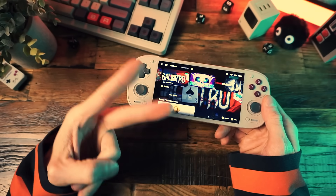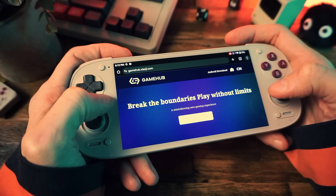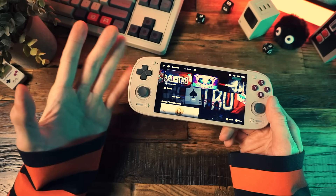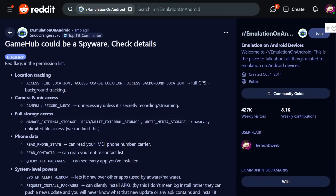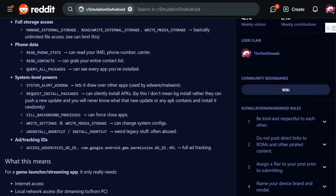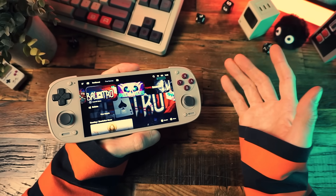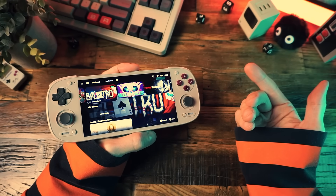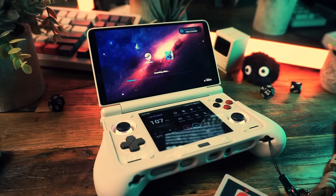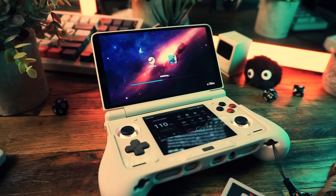There are two versions of Game Hub: the official Game Hub and Game Hub Lite. The official Game Hub is released by GameSir, the controller company, and there are some privacy concerns with data tracking and stuff. I personally don't mind — I'm pretty sure the Chinese already know that I'm into fun socks and that I spend too much time researching how to act like an adult. The main reason I use Game Hub Lite is just because it doesn't need an account to log in.